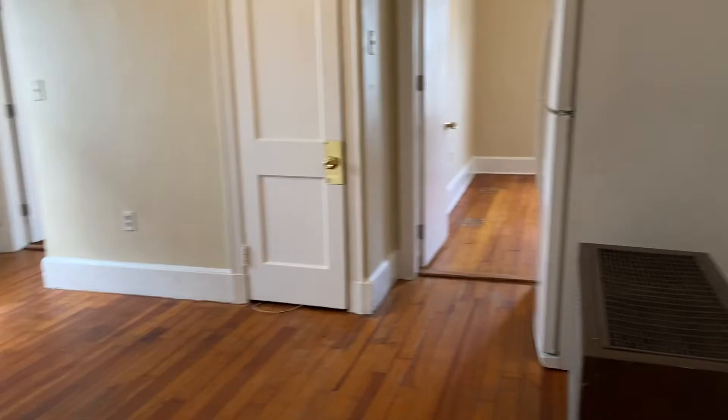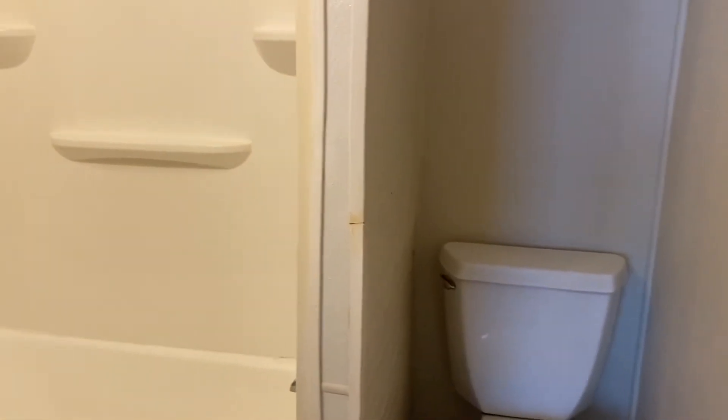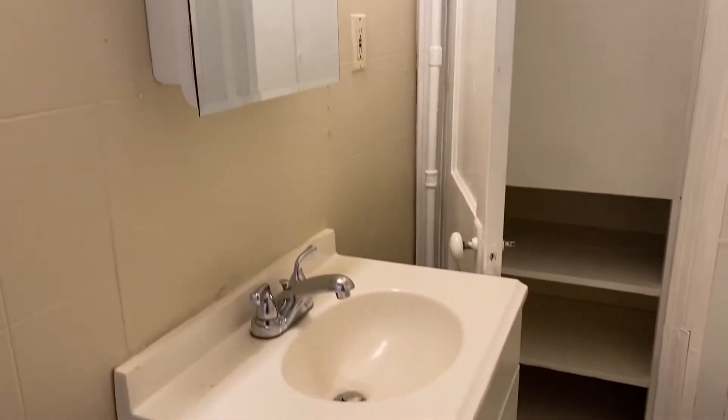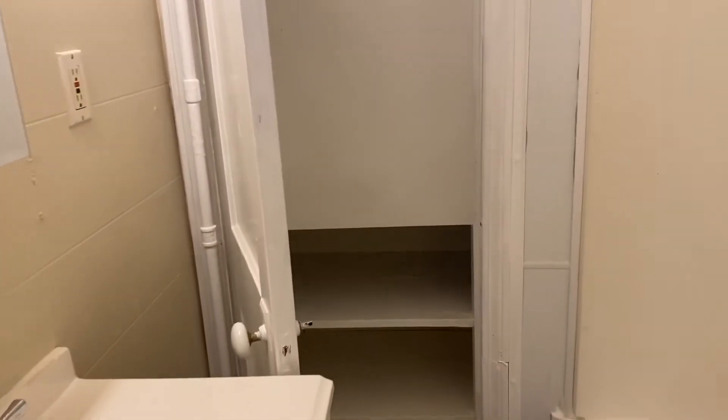And to my right-hand side, we have the bathroom area. Full bath and shower in here. There's also some storage behind the medicine cabinet and some more storage below the sink. Also a nice big storage closet for the bathroom as well, with a couple of shelves in there.